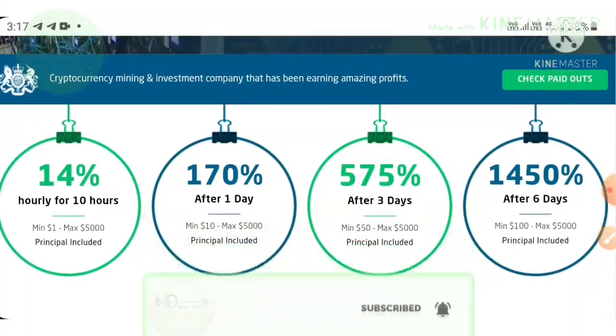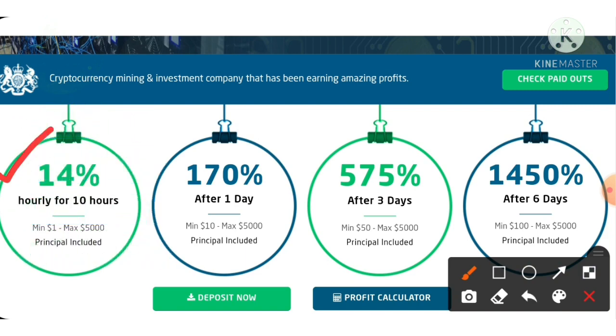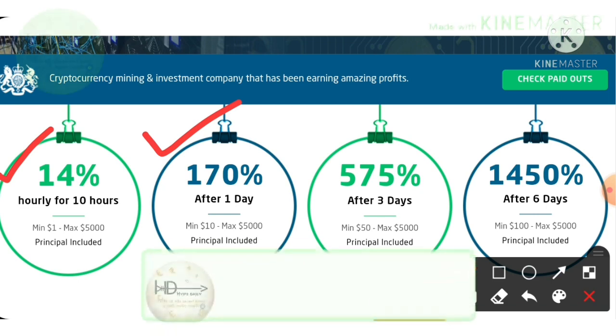The site has really good plans. You can see here the first plan which allows you to earn up to 14% hourly for 10 hours. Here minimum investment is $1 and maximum investment is $5,000. The second plan allows you to earn up to 170% after 1 day, a 24-hour time period. Here minimum investment is $10 and maximum investment is $5,000.